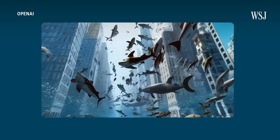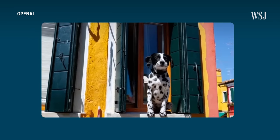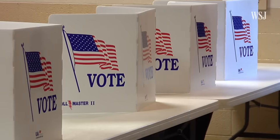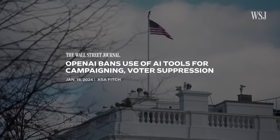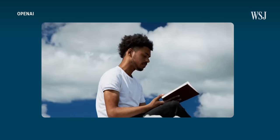Even though Sora hasn't been publicly released yet, some industry experts are already concerned about its potential for misuse. Tools like this will be used for powerful misinformation. There are bad actors that will seek to take advantage of the fact that a lot of people cannot spot these differences. OpenAI says it's taking actions to get ready for the 2024 presidential election, including prohibiting the use of its platforms for political campaigning. It's also developing tools that can tell when a video was generated by Sora.